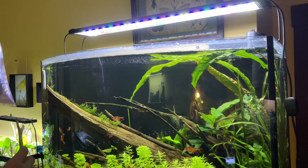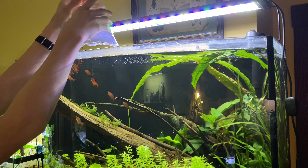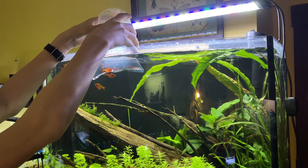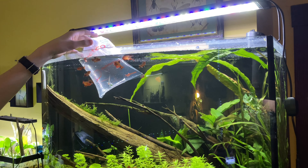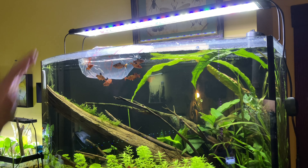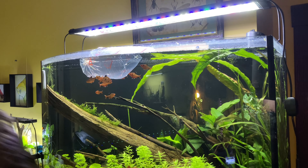Now I'm gonna get this goby float acclimating in the 36-gallon. This tank is definitely due for a water change, but I figured I'd add this guy in before I did that. I'm gonna turn the light off in here as well — all the soapy tetras think he's food. I'm gonna let him float acclimate in here as well.